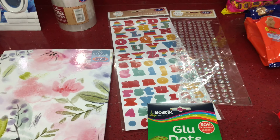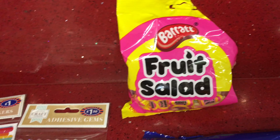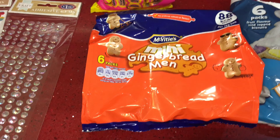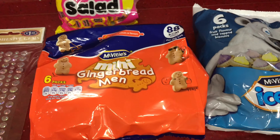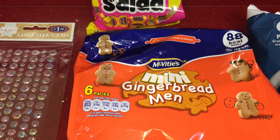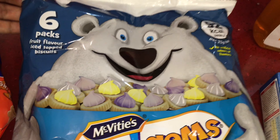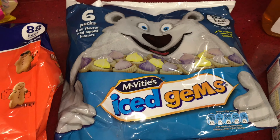Now here are the foodie bits. We've got some fruit salad — this pack was 89 pence and these are absolutely delicious. Then I have some McVitie's mini gingerbread men — you get six packs for a pound and these are only 88 calories, which is great as I'm calorie counting. We also picked up McVitie's ice gems, which we absolutely love — six packs and 92 calories per little bag.